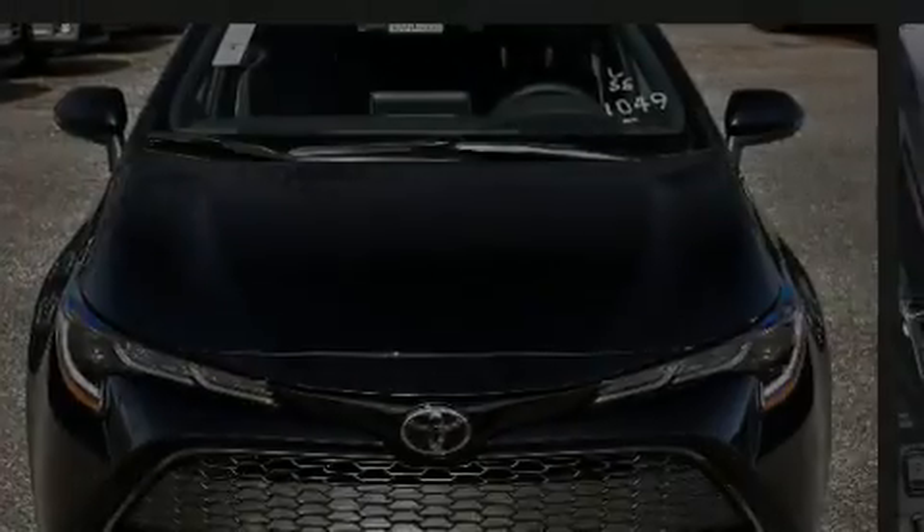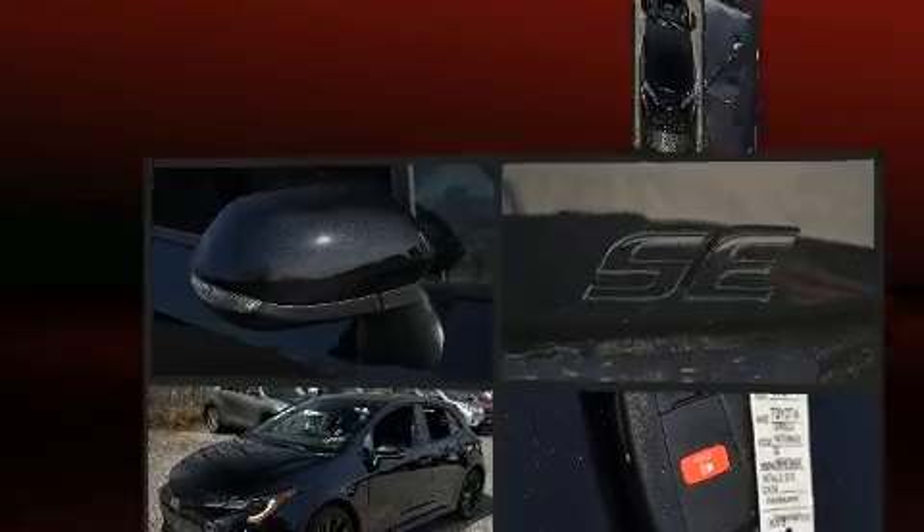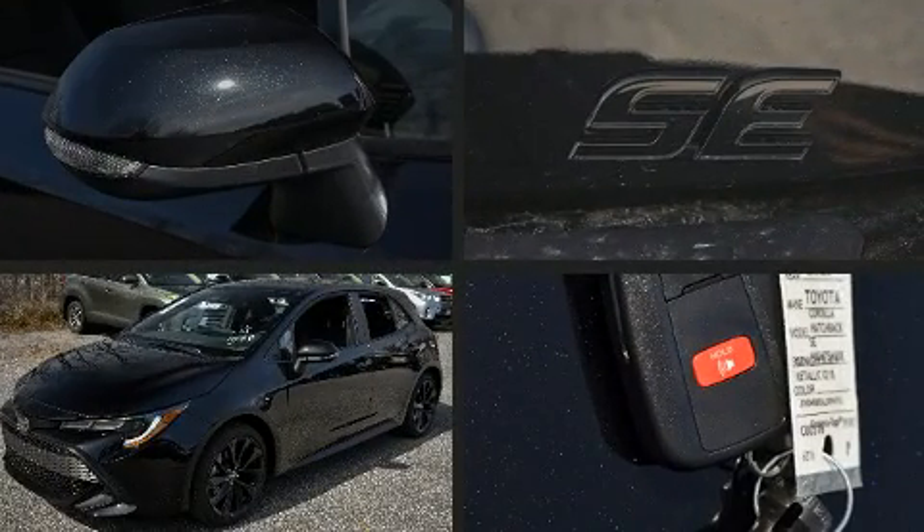Familiarize yourself with the 2020 Toyota Corolla Hatchback. It features a front-wheel drive platform, an automatic transmission, and a 2.0-liter 4-cylinder engine.